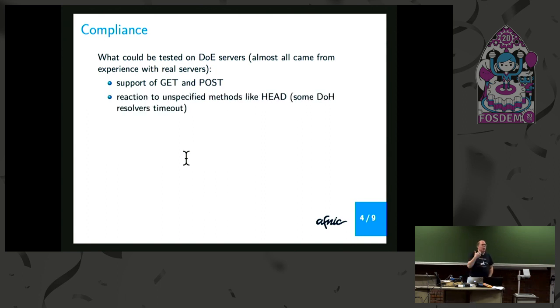Also, what happens when you have a strange or unexpected method? The RFC about DoH doesn't mandate that you have to support the DELETE method. But I've seen at least one DoH resolver where, when you send a DELETE method, it doesn't reply, it doesn't shut the communication — it just times out after some delay. Same thing when there are broken requests: a broken DNS request, which is not a proper one, may break the HTTP/2 connection.